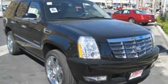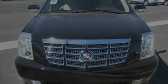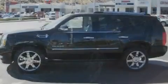This is a brand new 2011 Cadillac Escalade, a luxurious package designed with the finest elements in mind. It has a 6.2 liter 8-cylinder engine, an automatic transmission, and all-wheel drive.